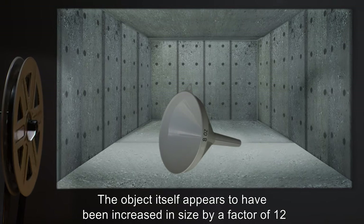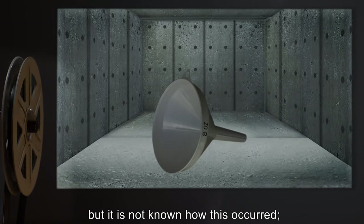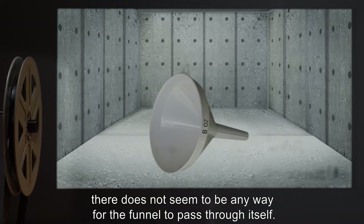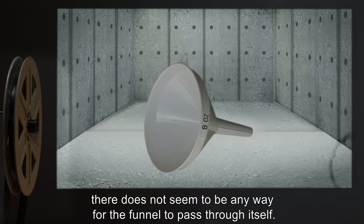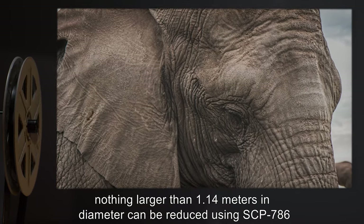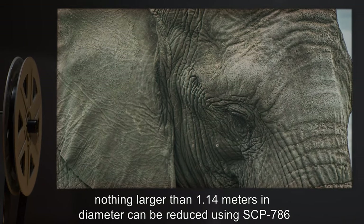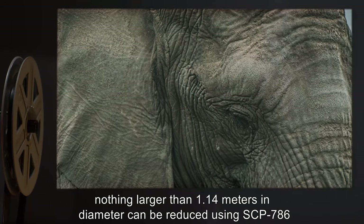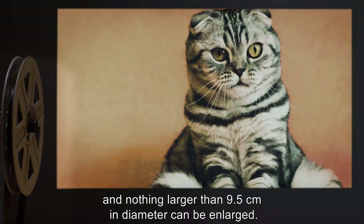The object itself appears to have been increased in size by a factor of 12, but it is not known how this occurred. There does not seem to be any way for the funnel to pass through itself. Due to the size constraints of the large and small ends, nothing larger than 1.14 meters in diameter can be reduced using SCP-786, and nothing larger than 9.5 centimeters in diameter can be enlarged.